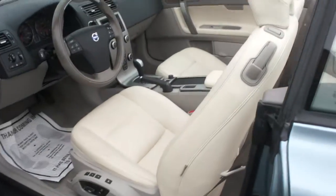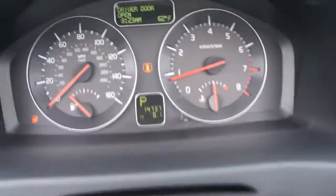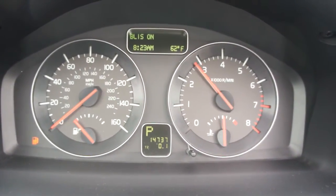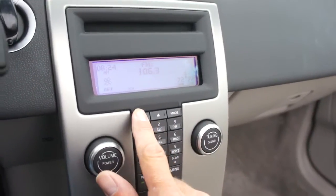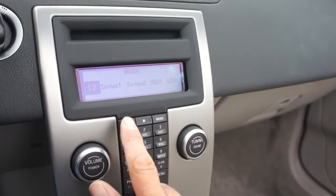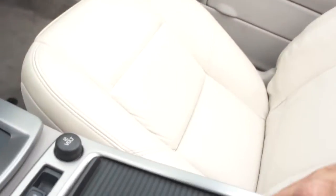The interior is beautiful — heated seats, automatic transmission. There's your BLISS system. It has inflatable curtain doors. It's been showing 14,737 miles. It's got HD radio, Sirius, and a USB connection in here.